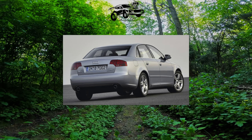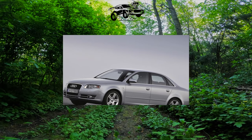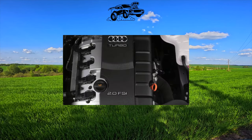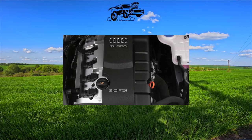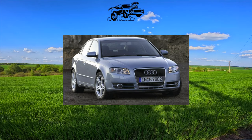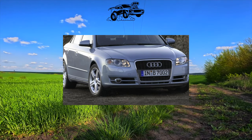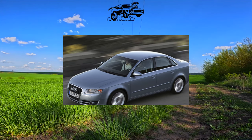As befits the German, the A4 had a lot of engines. Petrol 1.8 TFSI from 120 to 170 horsepower, 2.0 TFSI from 180 to 225 horsepower, 3.0 TFSI at 272 horsepower, and 3.2 FSI at 265 horsepower. Turbo diesels are also widely represented: 2.0 TDI with power from 120 to 190 horsepower, 2.7 TDI at 190 horsepower, and 3.0 TDI at 204, 240 and 245 horsepower.